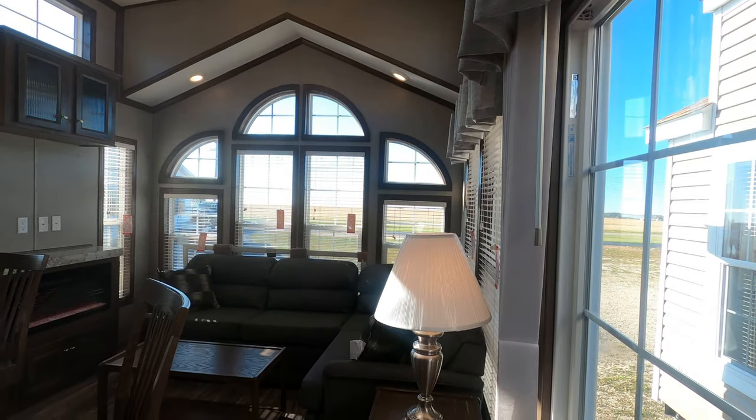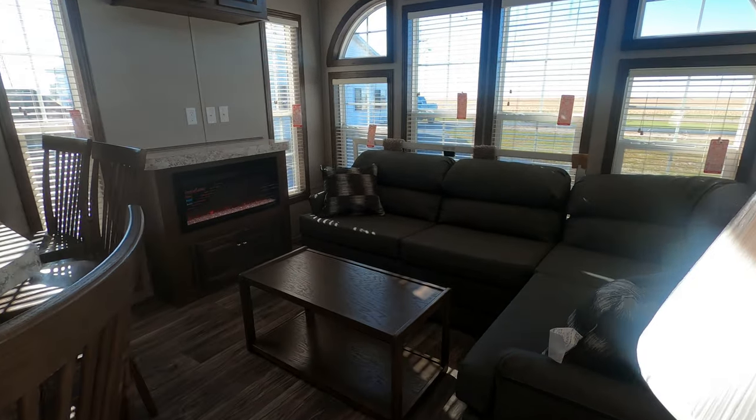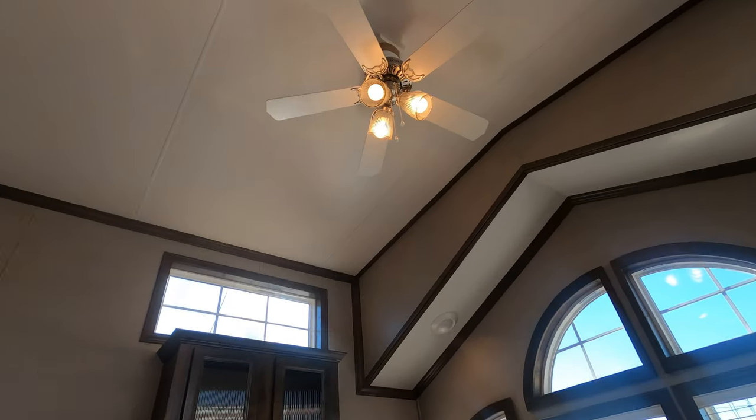We've got a sectional sofa, coffee table, and the fireplace going with a ceiling fan.